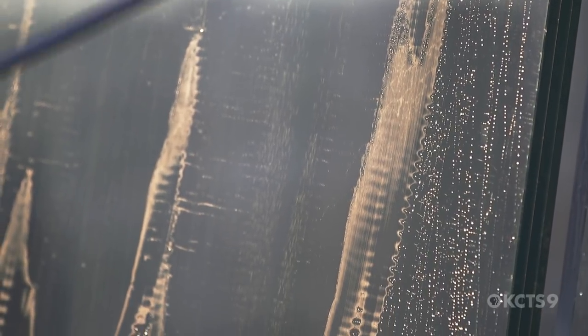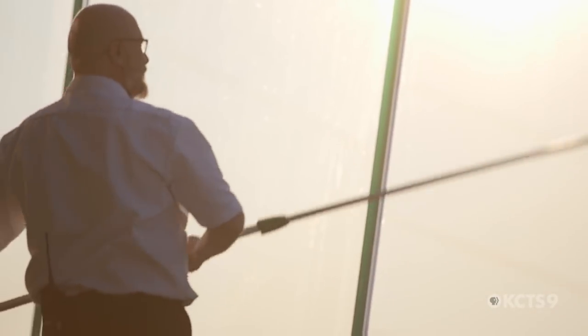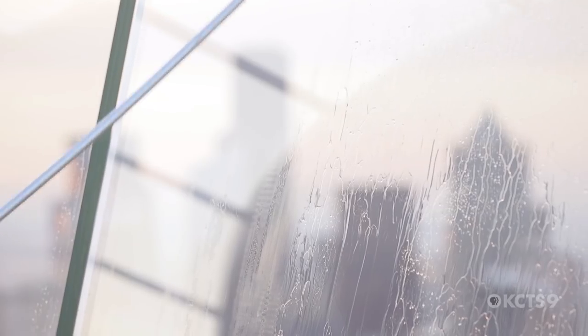The best part of my job — the best part is getting to see the sunrise every single morning. The pinks and purples and oranges and the cascades. In the Olympics, covered with snow, everything's really bright and shiny. You're by yourself to experience that.